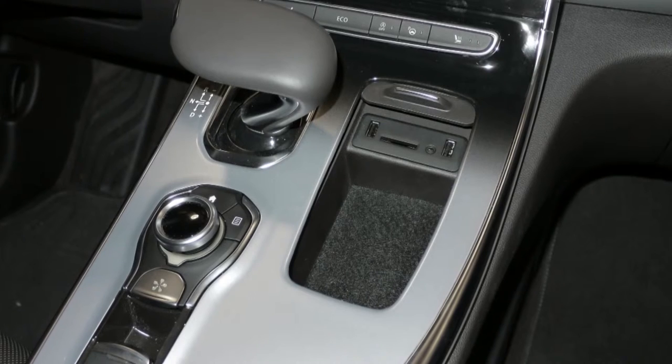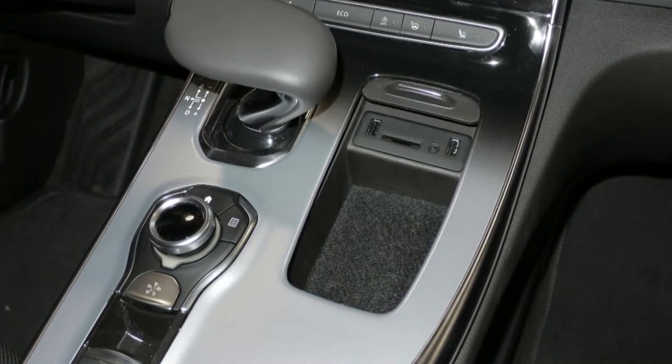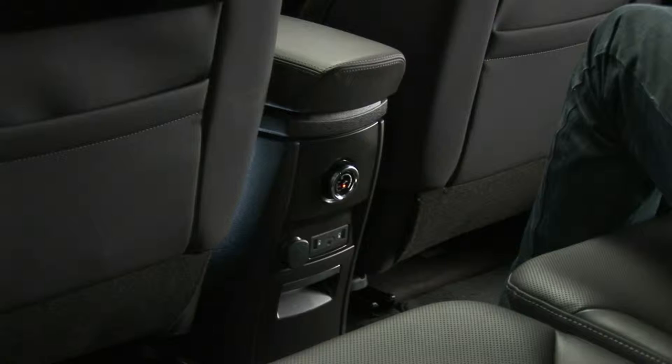There is a USB socket and an SD card reader in the storage area of the center console. For the second row passengers, there are two USB sockets and a jack socket in the lower section of the center console.